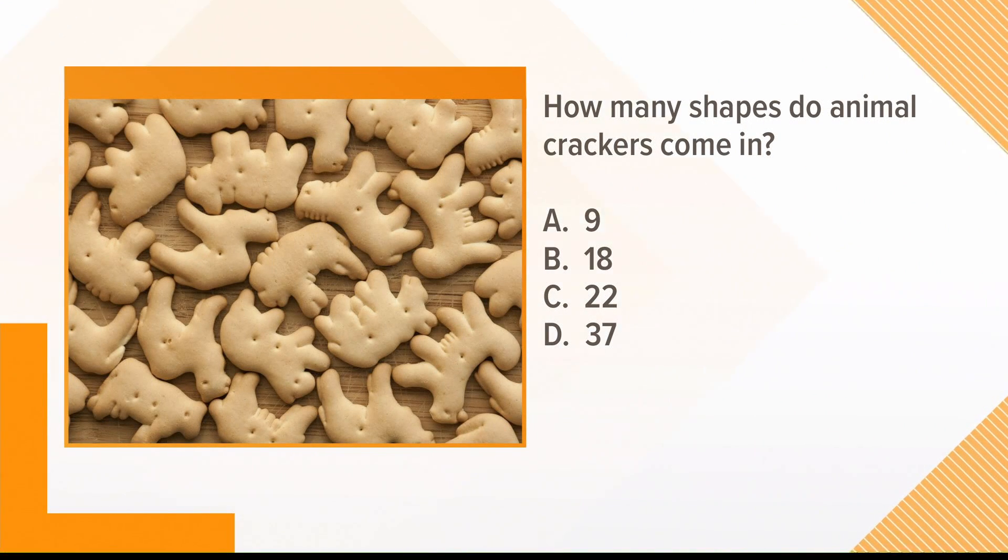How many shapes do animal crackers come in? 9, 18, 22, or 37? I would have said like six. I'm going to stretch it a little bit and say 18.